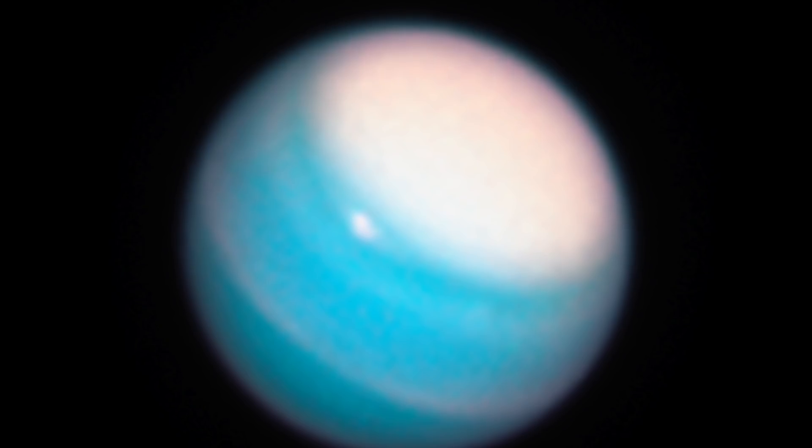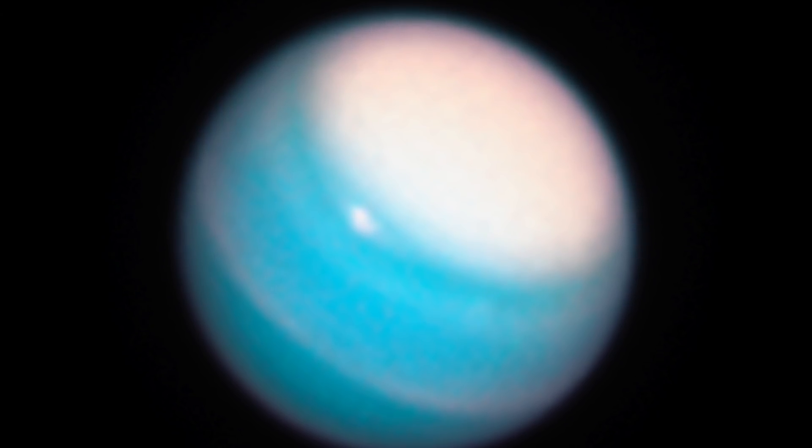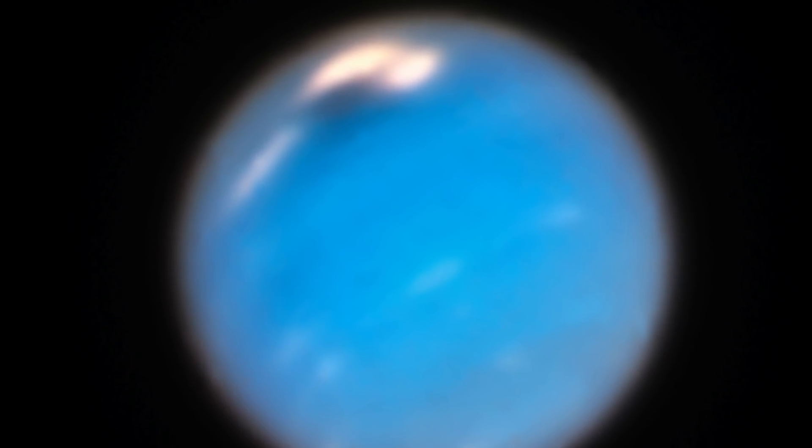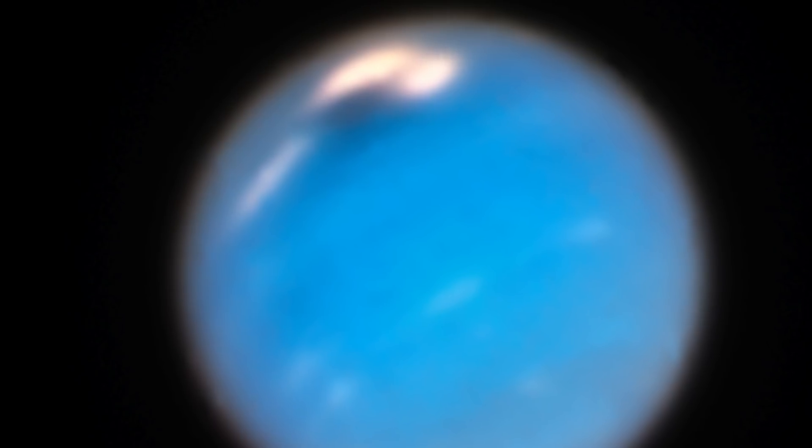These new photographs show a large dark storm. This isn't uncommon for Neptune, and this is actually the fourth dark vortex captured by Hubble. Researchers have come forward and said that these features don't usually hang around for very long. It's been estimated they appear every three to six years and can fade within a year.